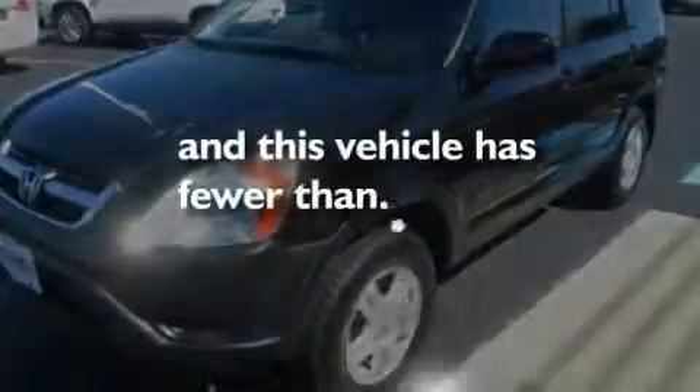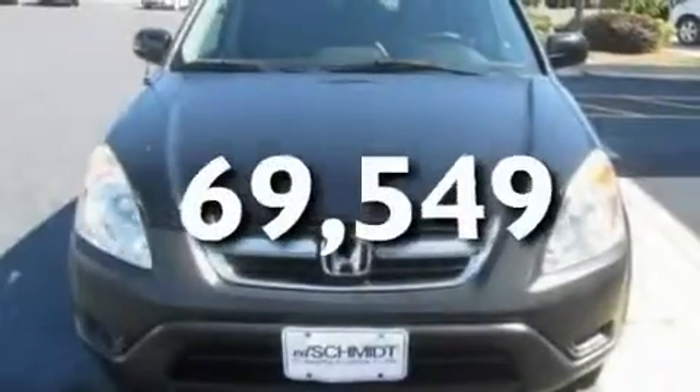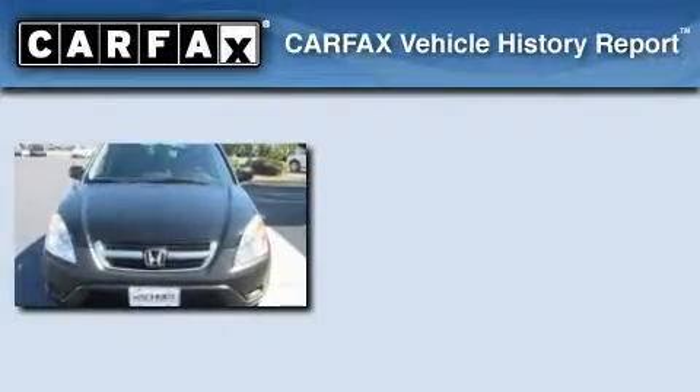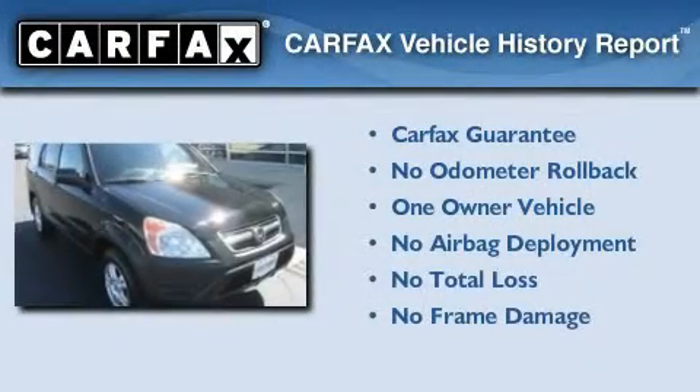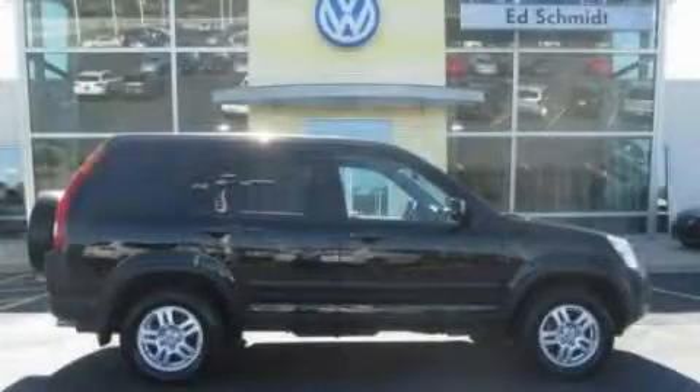This vehicle has fewer than 70,000 miles on the odometer. This Honda has had only one owner, and it qualifies for the Carfax Buy-Back Guarantee. We invite you to contact us today to learn more about this vehicle.